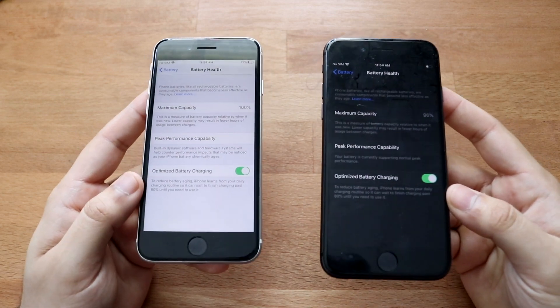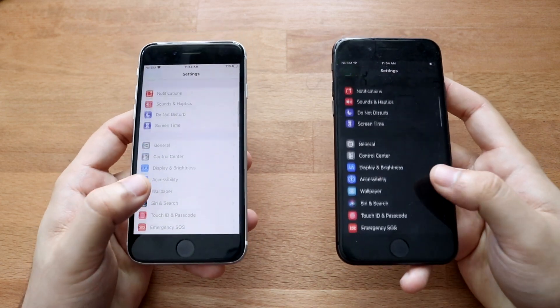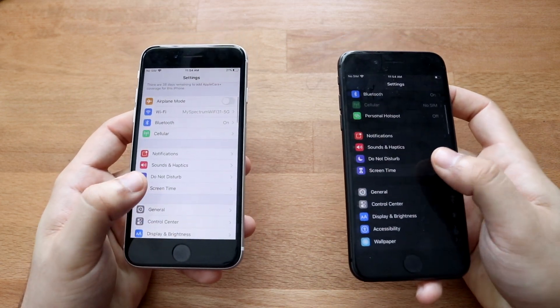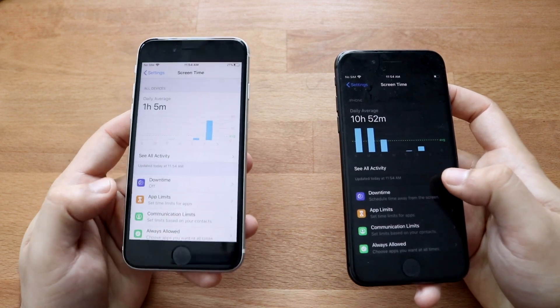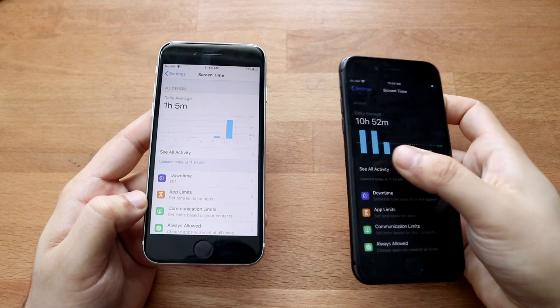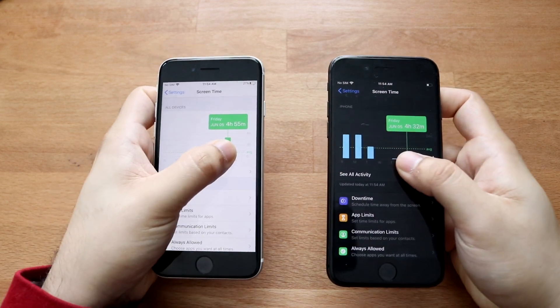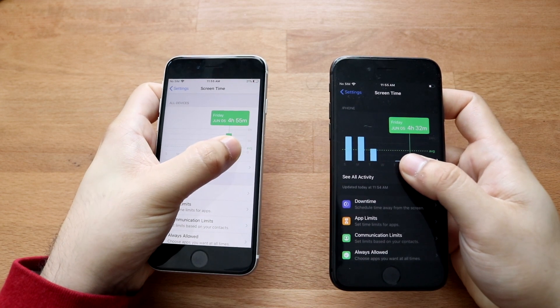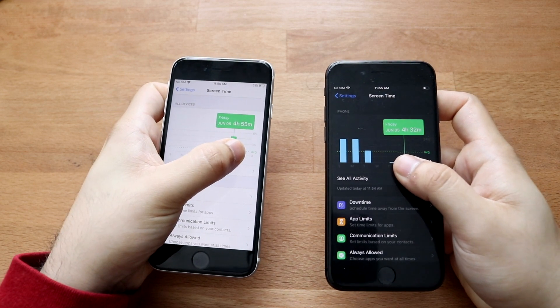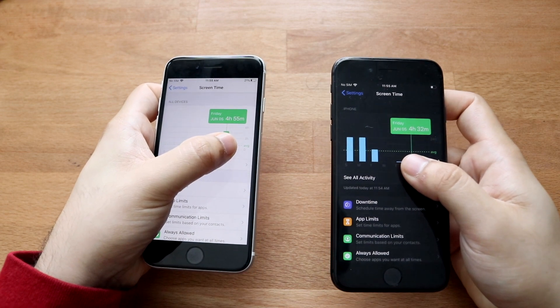Keep in mind the iPhone 8 is at 96% — I'll explain why that matters. After running the test, let me show you the screen time on both devices. Looking at the screen time results, the iPhone SE 2 lasted about 4 hours and 56 minutes, while the iPhone 8 lasted about 4 hours and 32 minutes.